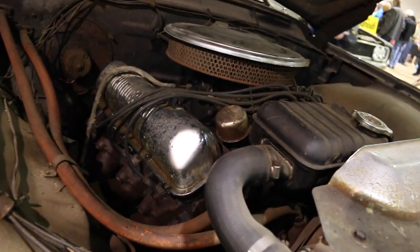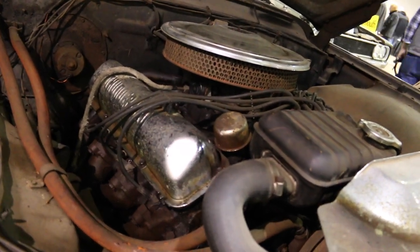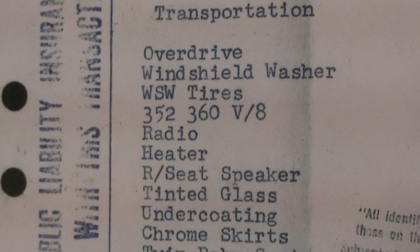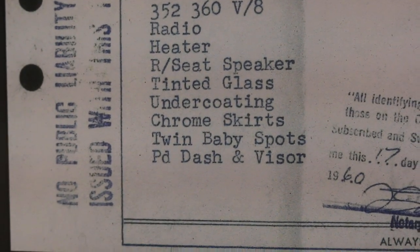Our father always told us it was a hypo version — the biggest motor you could get at that time. To our knowledge, he always said they were rare, and that's why he always kind of tucked it away.